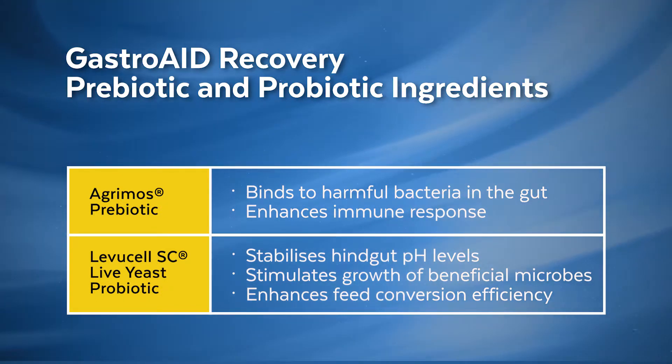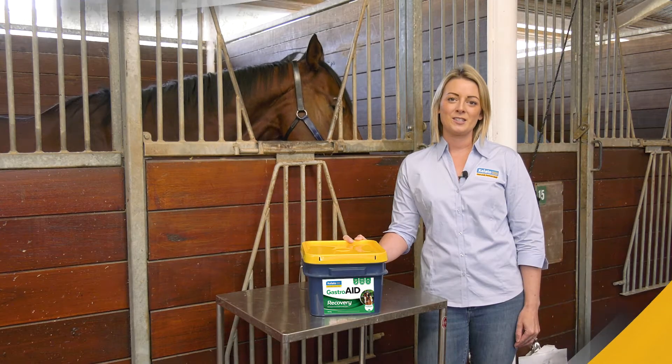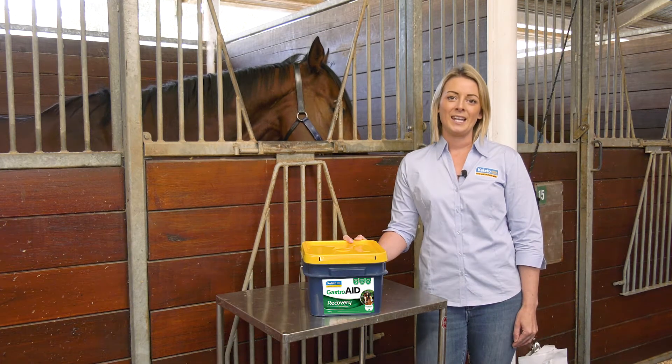Finally, the live yeast probiotic helps to stabilise hindgut pH levels and stimulates the growth of beneficial microbes in the hindgut. This helps to improve fibre digestion and enhances feed conversion efficiency.